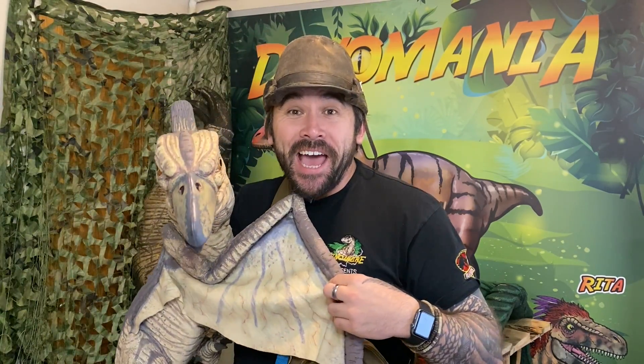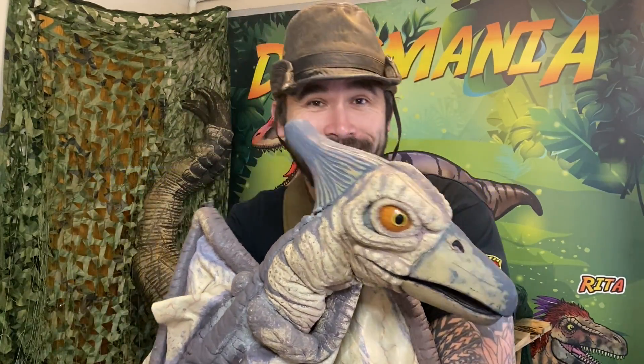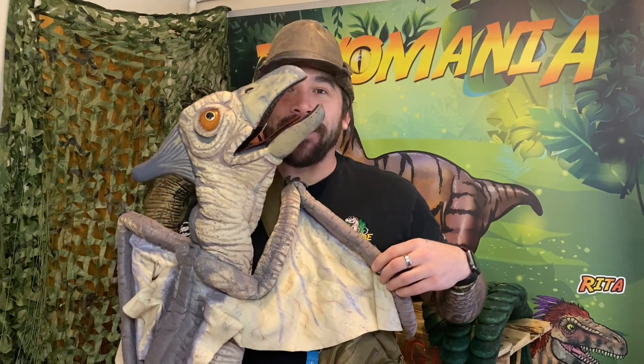Everybody say hello to this baby pteranodon — how amazing is she? Her name is Terry but with a silent P, so we actually call her Pterry. Hello Pterry! And Terry is a pteranodon.